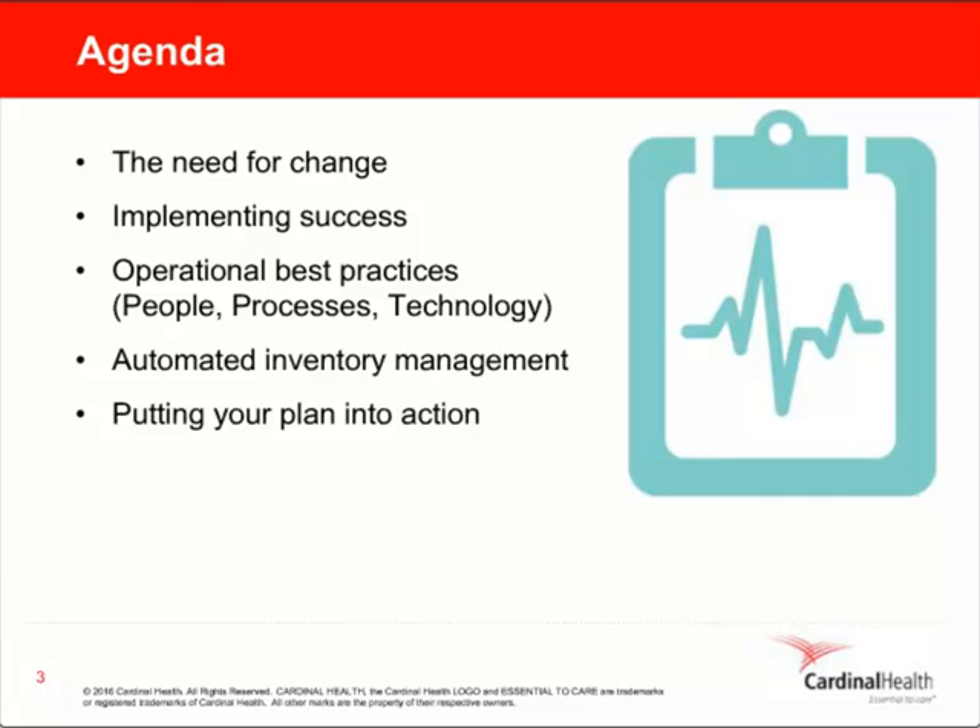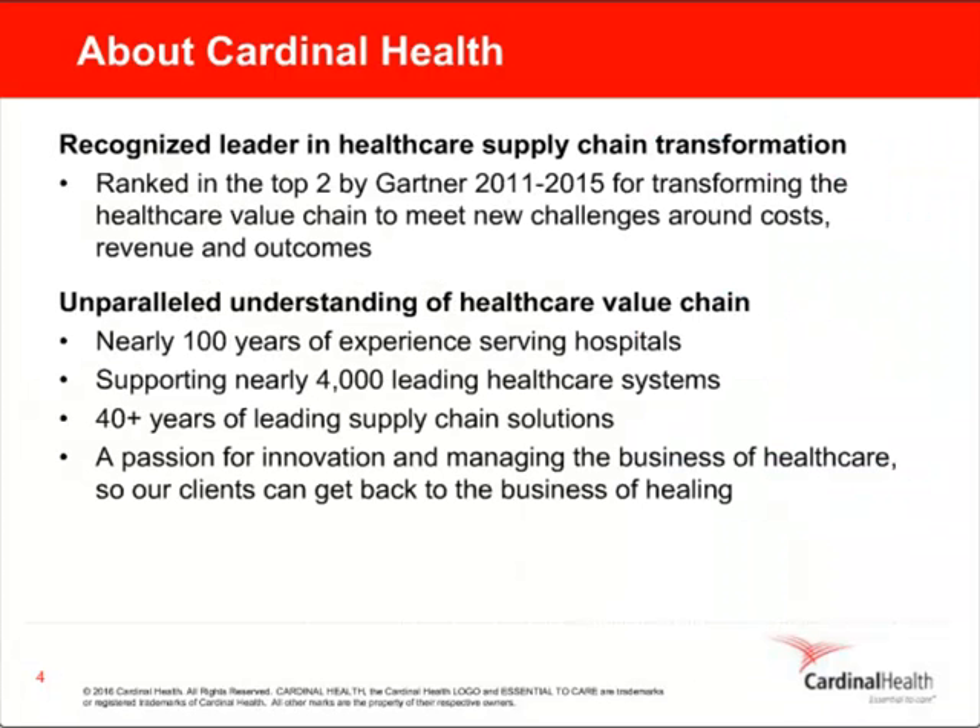But first, let's take a moment to talk about how Cardinal Health is uniquely qualified to help institutions like yours improve supply chain performance. We help our customers focus on patient care by collaborating to reduce cost, enhance efficiency, and improve quality. This patient-first approach has helped us gain wide recognition, including being named by Gartner as a top leader in healthcare supply chain innovation for the past five consecutive years. Our focus on operational excellence helps our customers spend more time caring for patients, less time caring for products.